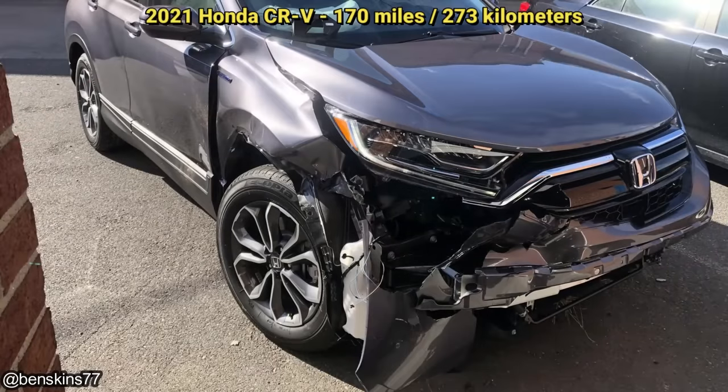And this customer, unfortunately, hit a bear in their brand new Honda CR-V that they just bought the day before.